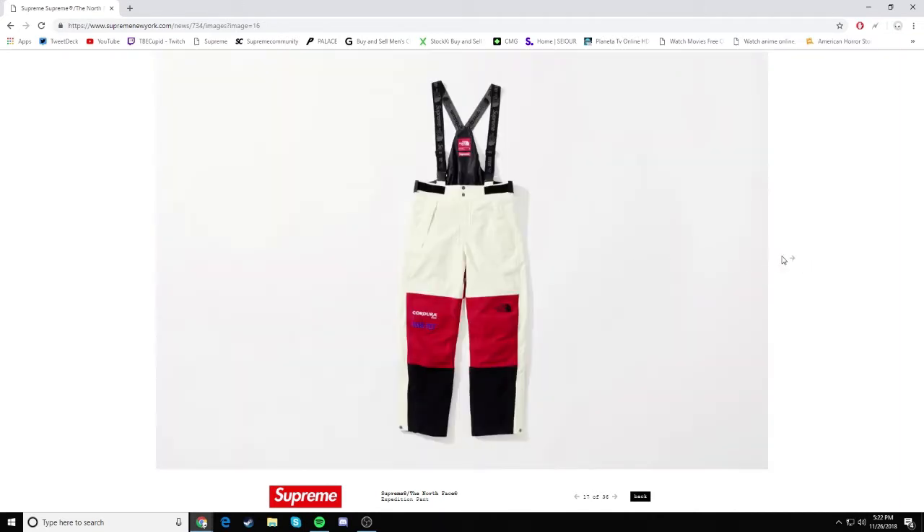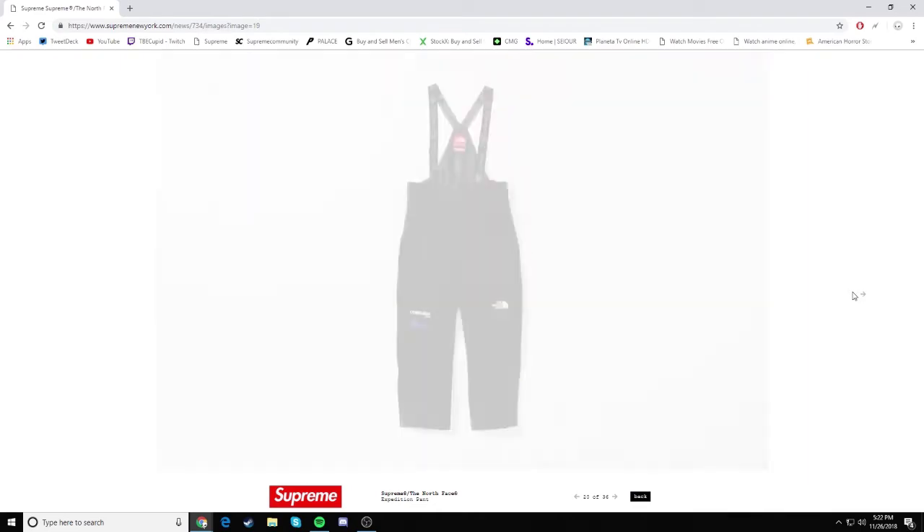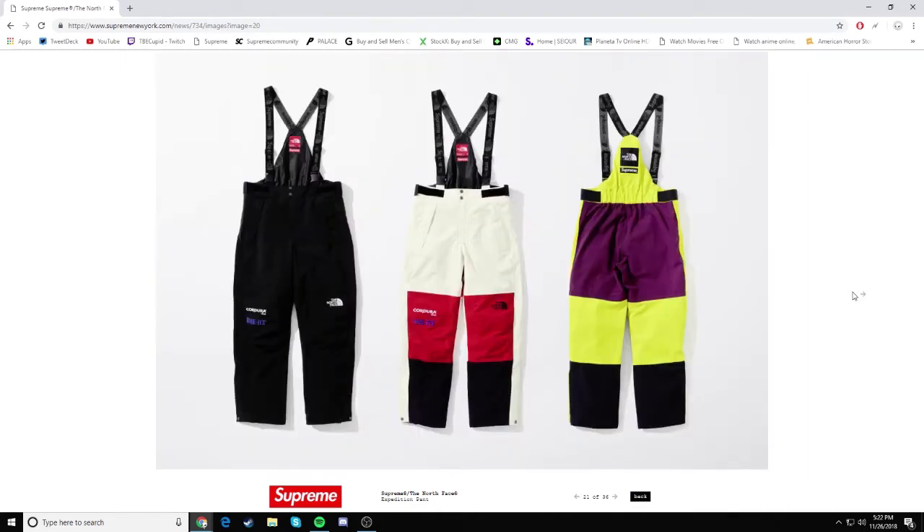Next, we have some overalls — Expedition pants as you guys can see. This is something I wouldn't wear, but I do like the red and white colorway right here. Not bad at all. It's going to be a drop though, this one right here, just because I don't really like it.